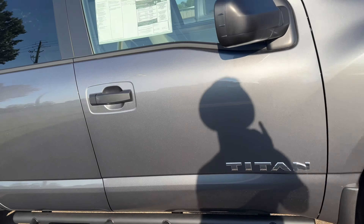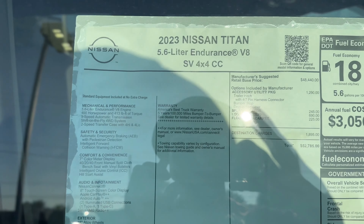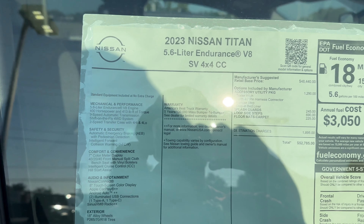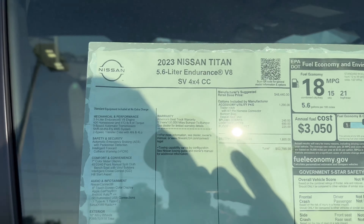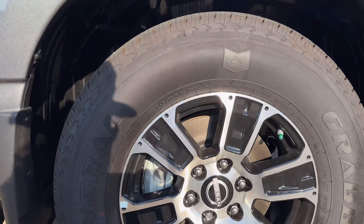2023 Nissan Titan — V8, 5.6-liter Endurance V8. This one has 400 horsepower, 413 pound-feet of torque. This one is $52,000. I'm guessing the rims and tires on these are 18s.